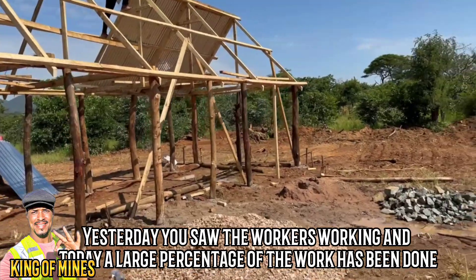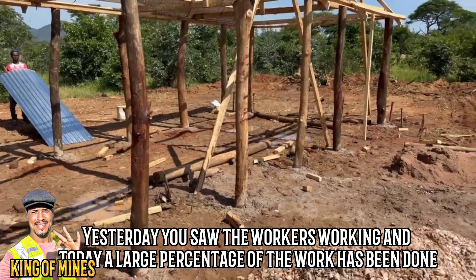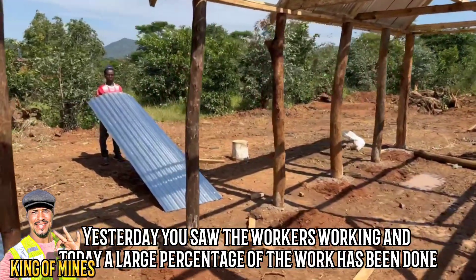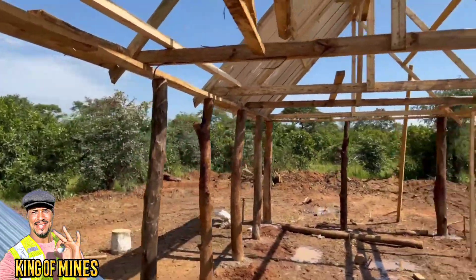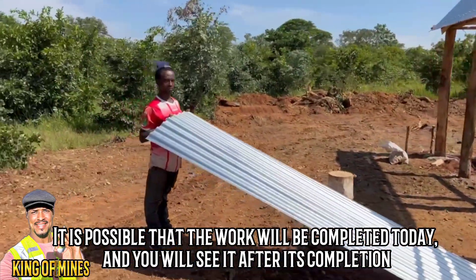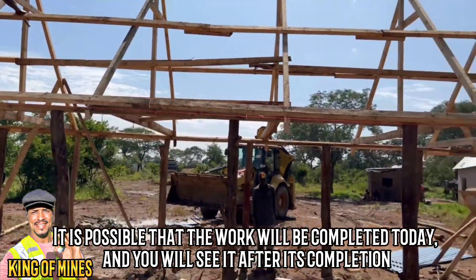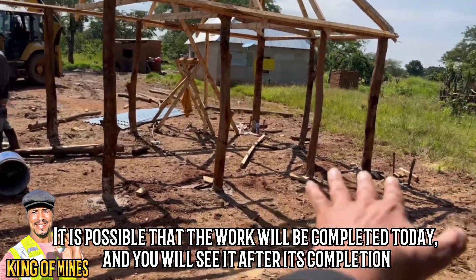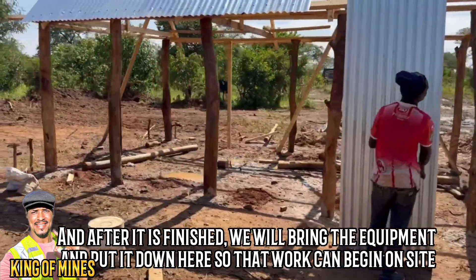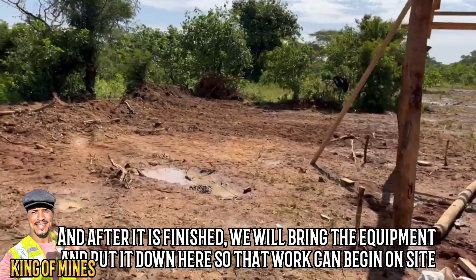Yesterday you saw the workers working and today a large percentage of the work has been done. It is possible that the work will be completed today and you will see it after its completion. After it is finished, we will bring the equipment and put it down here so that work can begin on site.